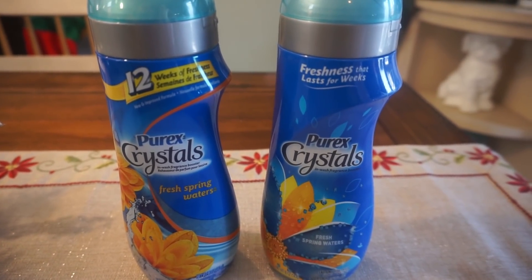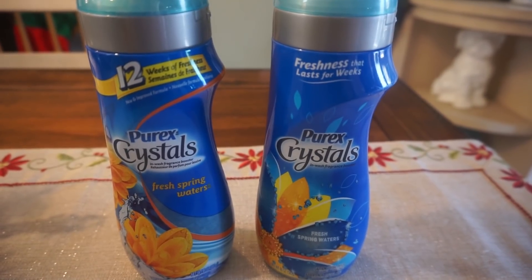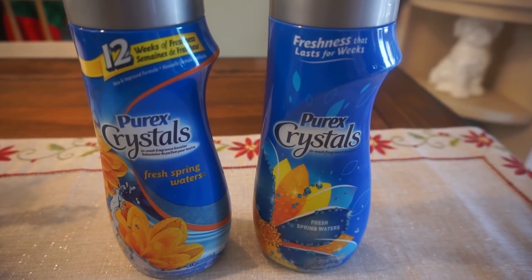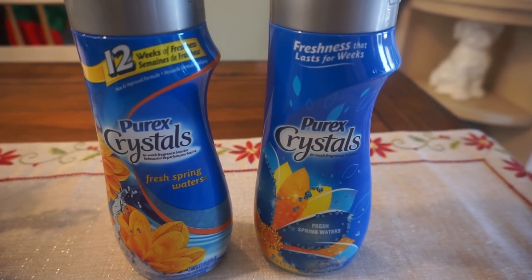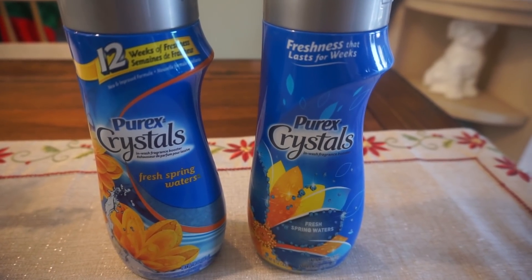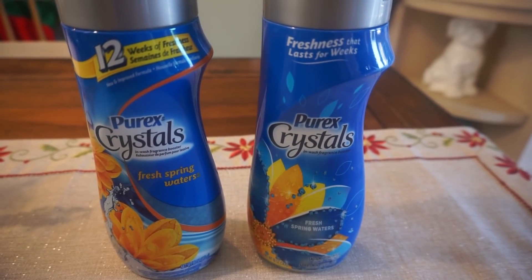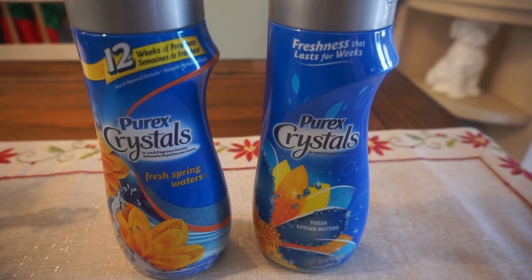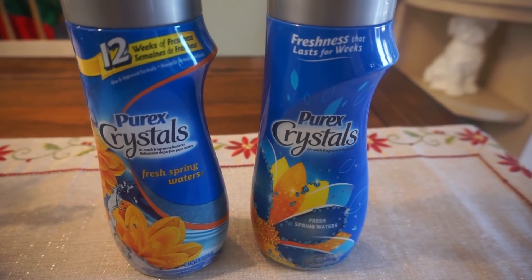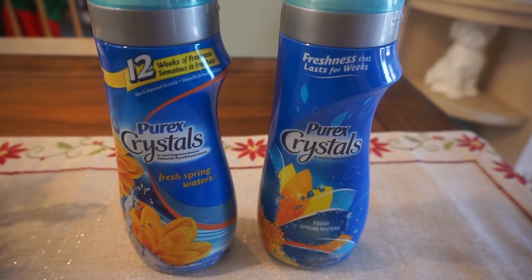I love to stock up on laundry crystals and fabric enhancers. Purex was on sale for $1.99, which is a pretty good price. We don't have manufacturer coupons but there is an Ibotta rebate — you can do it at least two, I think three times total — for 75 cents cash back. Always check your rebate apps before you do your deals to make sure they're still available. You'll pay $1.99 and get back 75 cents, making them just $1.24 each.